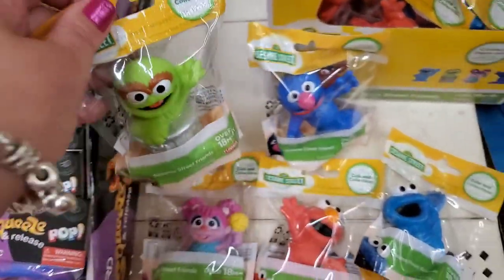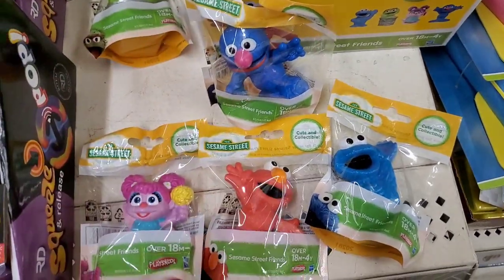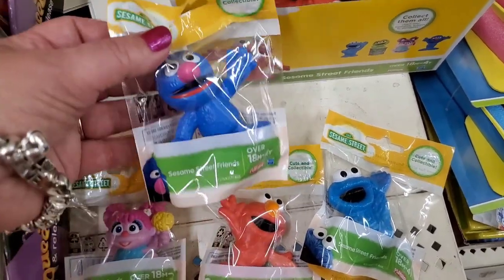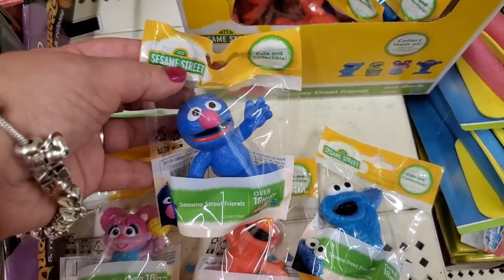There are five to collect — I think they're so nice. My favorite is Oscar the Grouch, but everybody loves Elmo. These are just so nostalgic, and kids today still watch Sesame Street, so that's really exciting.